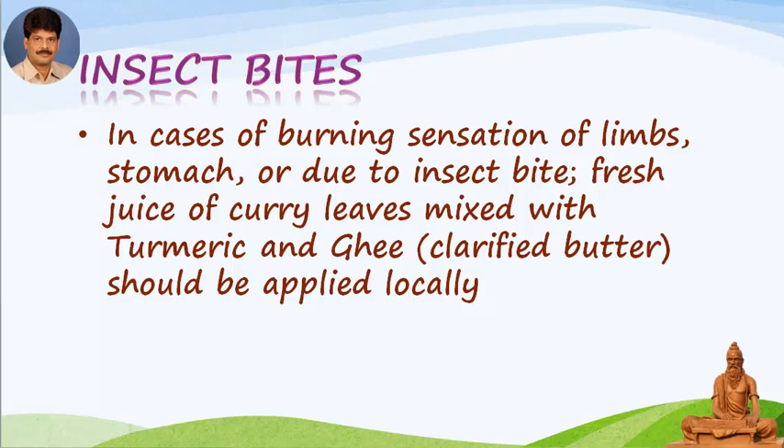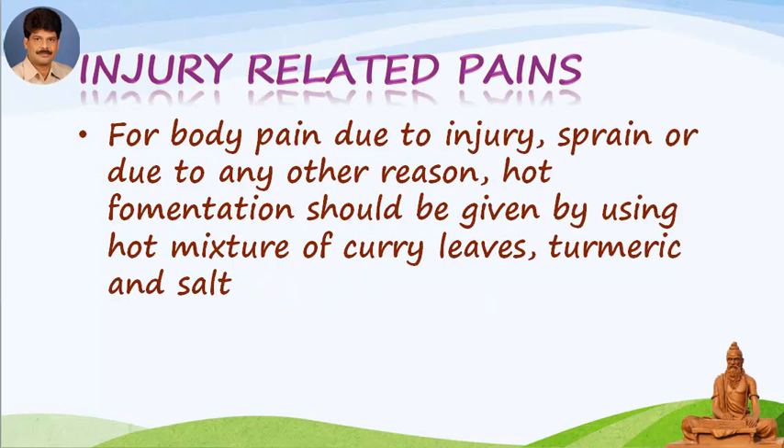Fresh juice of curry leaves mixed with turmeric and ghee (clarified butter) should be applied locally for burning sensation due to insect bites. For body pain due to injury, sprain, or any other reason, hot fermentation should be given using a hot mixture of curry leaves, turmeric, and salt.